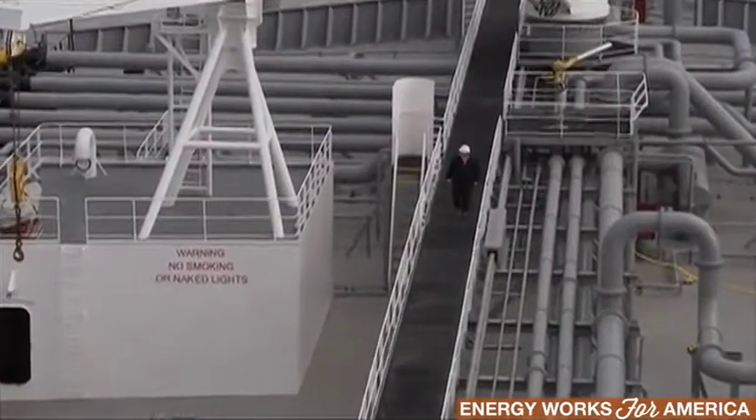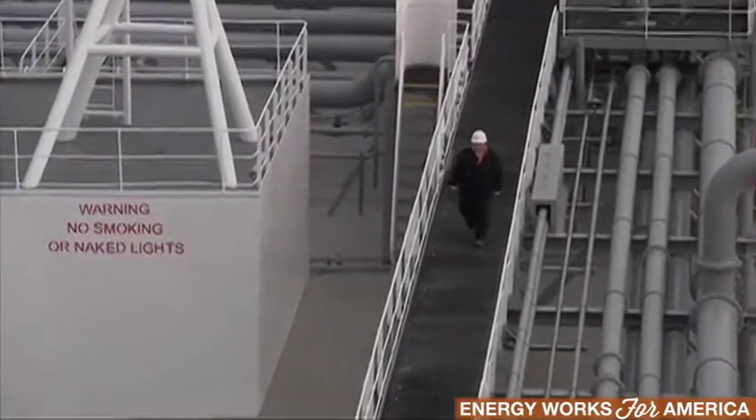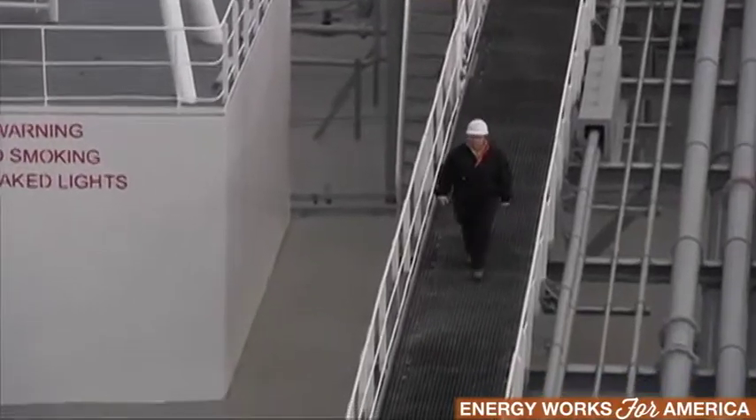I went to the United States Merchant Marine Academy and graduated in 1986. Part of the curriculum at the Academy is to go to sea as a cadet on commercial vessels for a year.